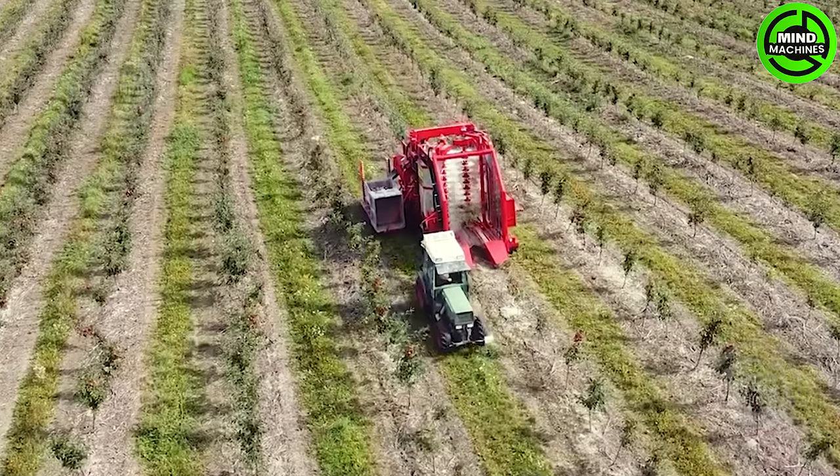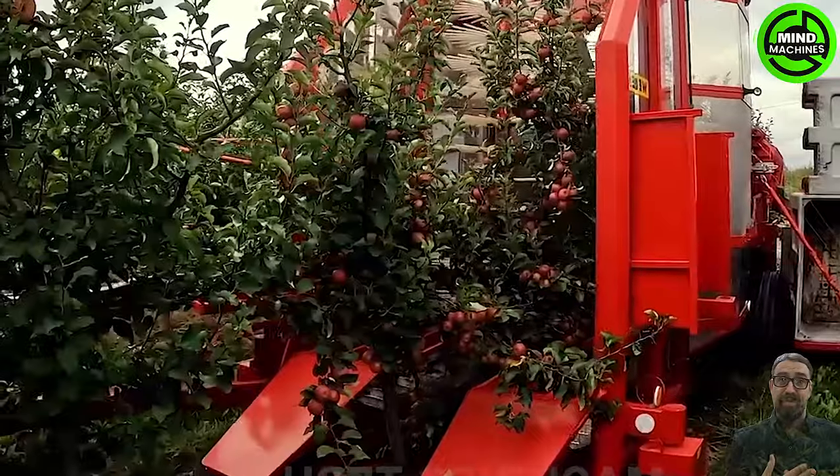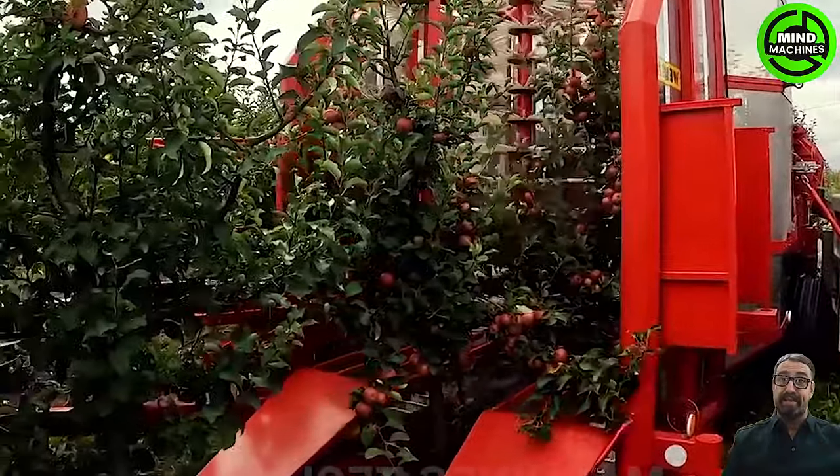Incredible! Compare the precision and speed of this tree-shaking marvel with traditional harvesting methods. It's a seismic shift in the way we gather the fruits of nature!